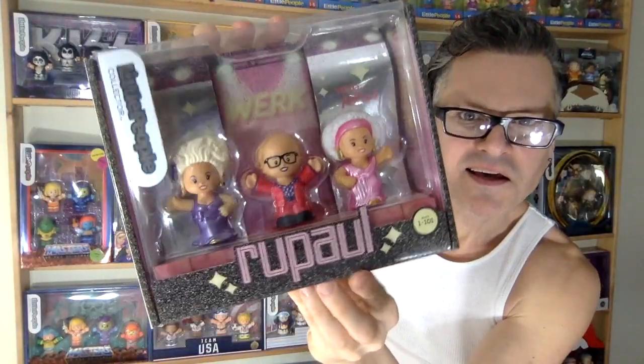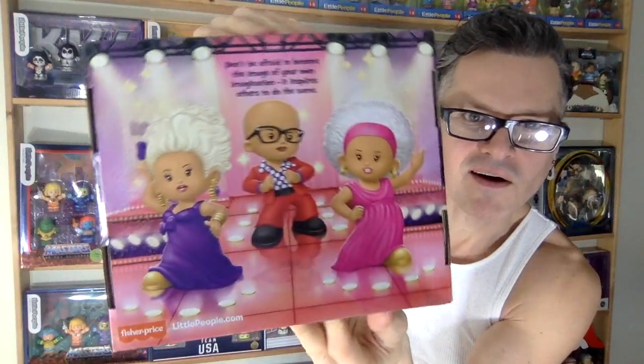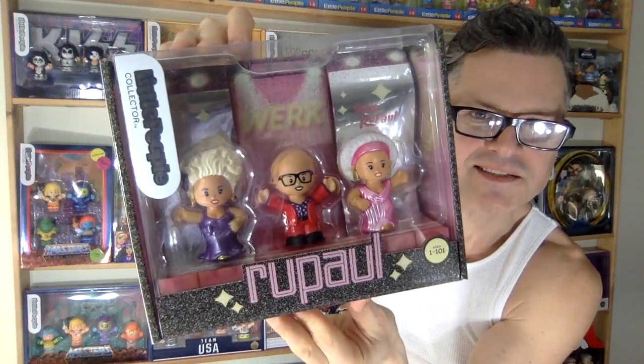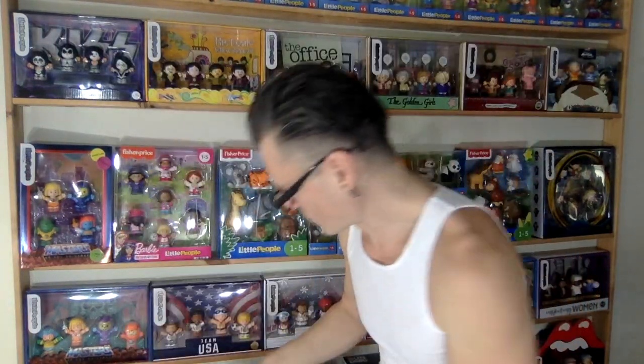We have a RuPaul set — adorbs. I guess they're all RuPaul, so no labeling necessary. Super adorable.